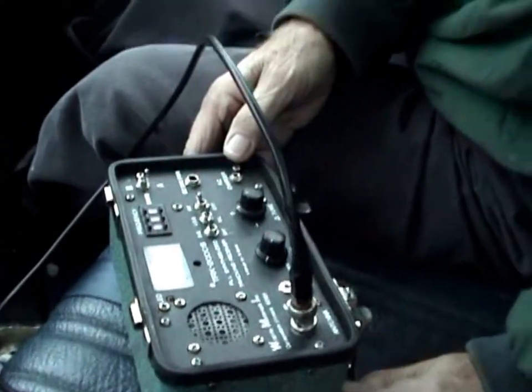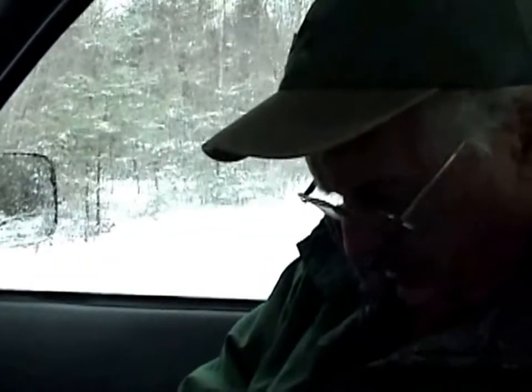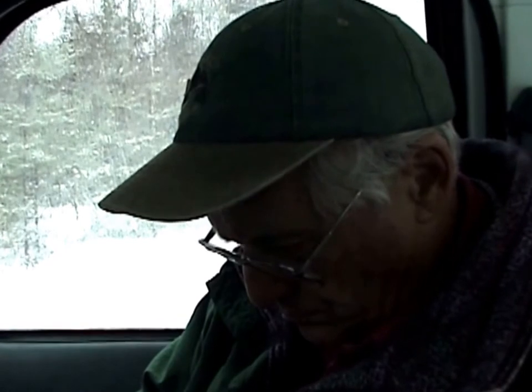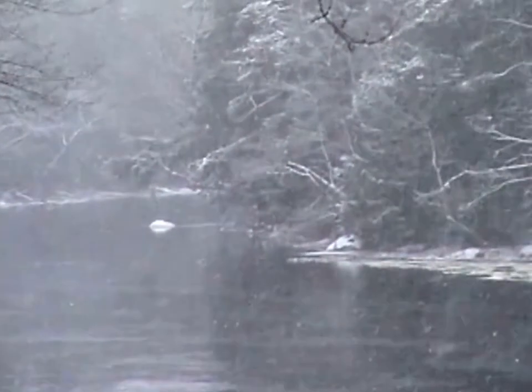We're tracking fish number 6, and we're about six kilometers above the park boundary on the Mersey River. We're in the truck and it's snowing outside — we've got a bit of a snowstorm going on today. We're able to drive in here and get a signal from the truck, and we're going to walk down to the river in a few minutes. That fish is in a pool about six kilometers above the park boundary, and it looks like it's probably going to spend the winter there, because it hasn't moved from that location for a couple of weeks.